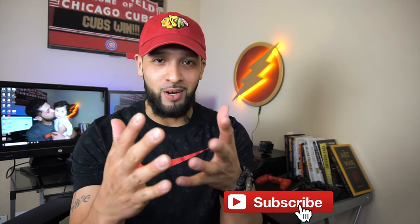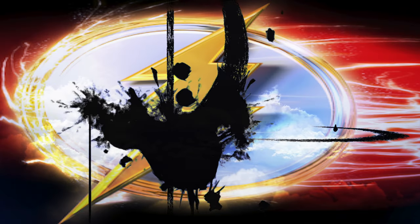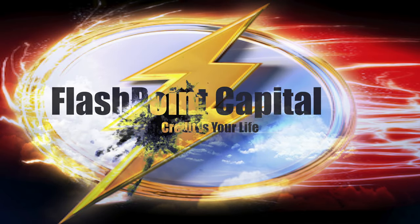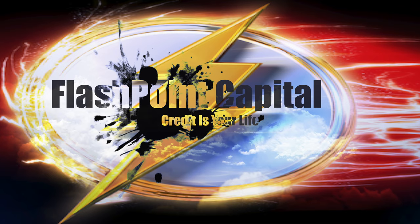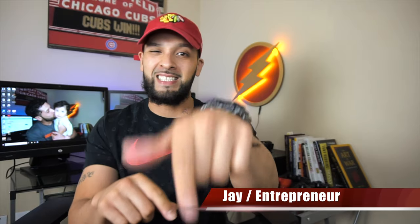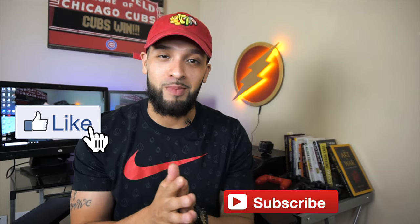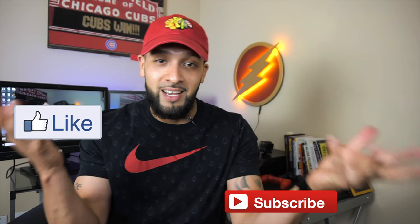What's up guys, in this video I'm gonna tell you exactly why I think a Chase setup is much better than an American Express setup. What's up guys, it's Jay and welcome to Flashpoint — we're all about credit, credit cards, and other finance tips. If you're new to the channel please consider subscribing, give this video a thumbs up, and comment down below with your thoughts on either setup: American Express or a Chase setup.